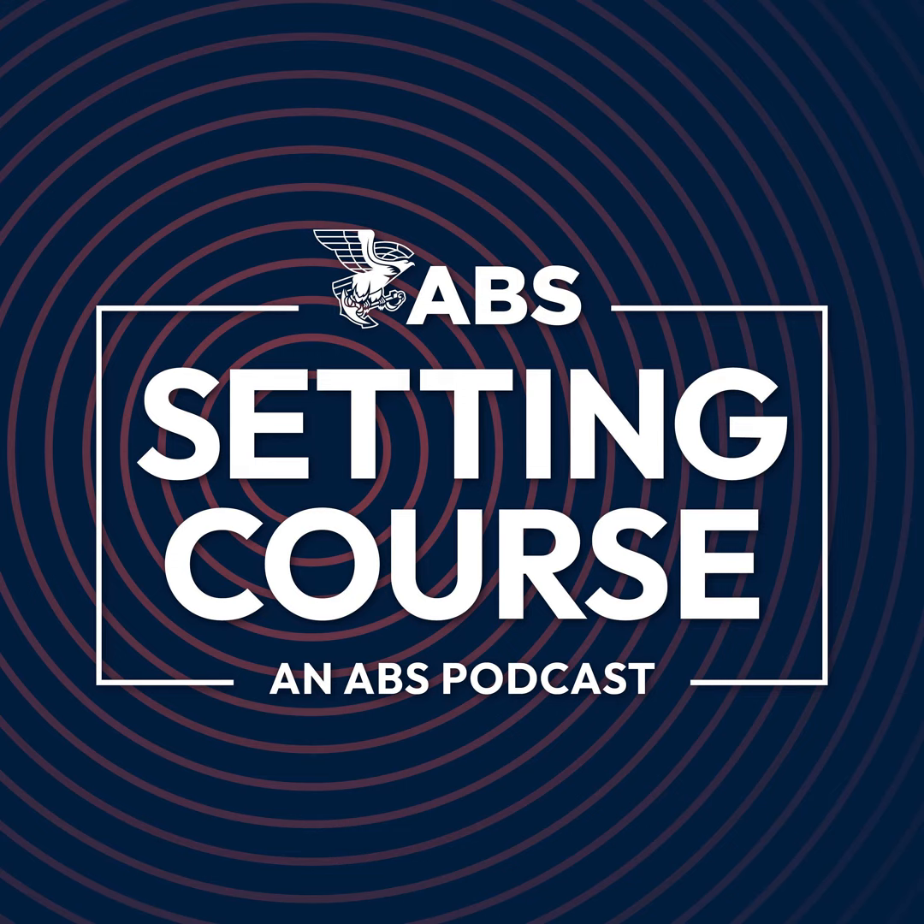You're listening to Setting Course, an ABS podcast. Join us as we navigate the latest trends, developments, and challenges facing the rapidly evolving maritime and offshore industries. Catch every episode at www.eagle.org and podcast platforms everywhere.